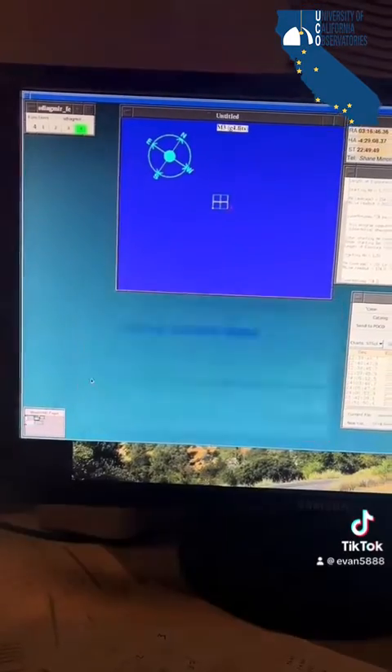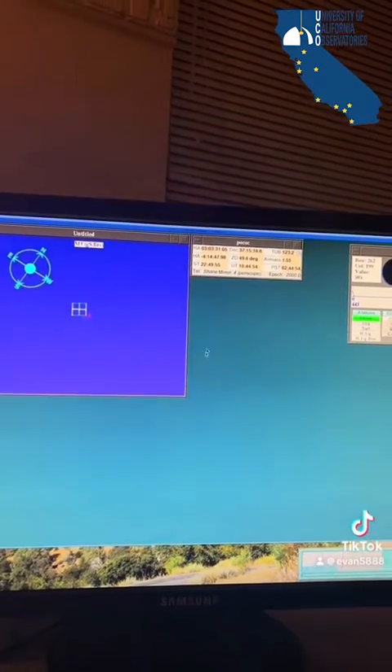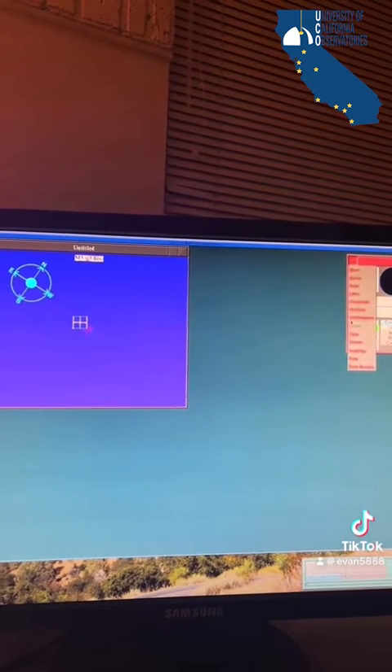Six hours of exposures later, the sun will be coming up, and it'll be getting too bright to observe. So we'll begin shutting down the software and getting things cleaned up for the next observer tomorrow night. Tonight was super successful — we got through all of my targets, with just over a hundred exposures.